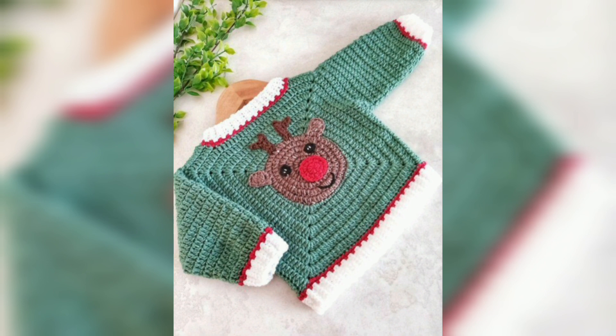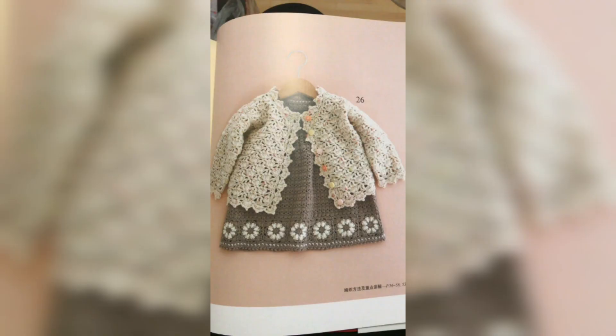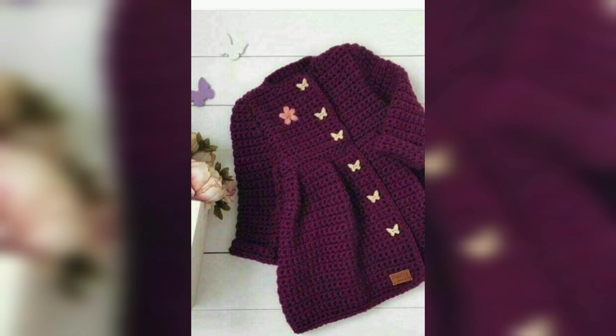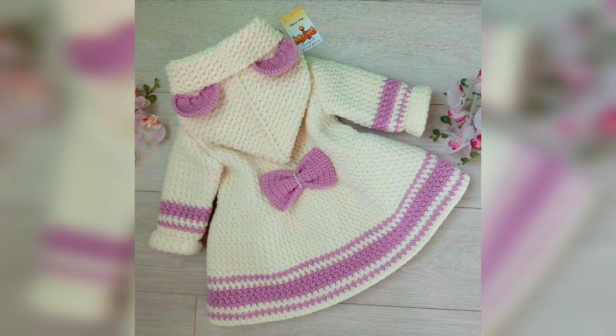If you like a certain color, you can take that design in that color. If you don't like one design of cardigan, you can take a different color but change the design. Please watch this video till the end without skipping it, and make sure to subscribe to our channel and like the video.